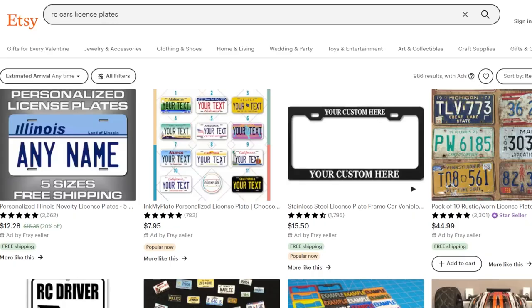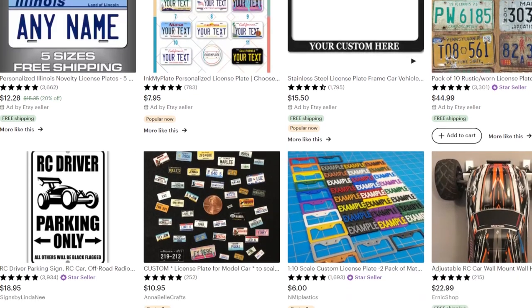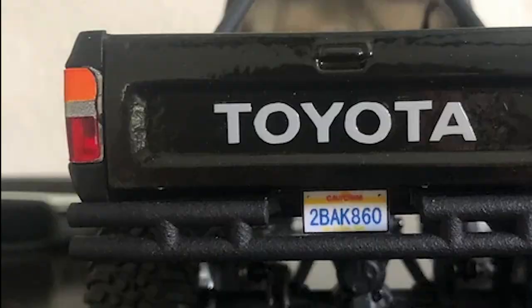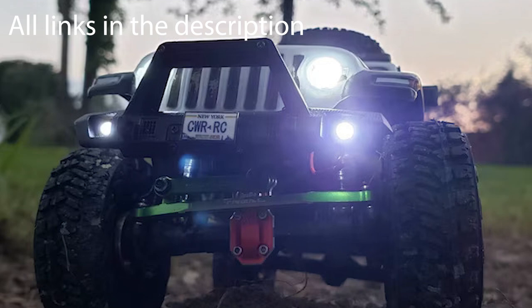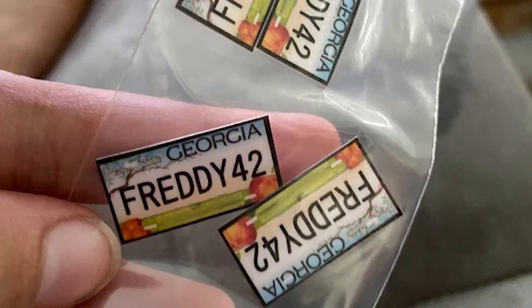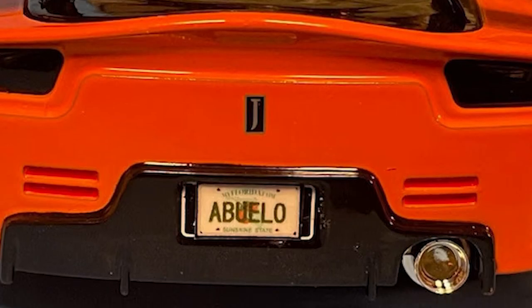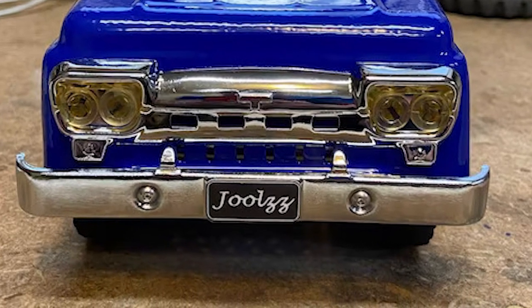One popular item you'll find on Etsy are custom license plates. There are quite a few sellers that offer them, and you can have them custom-made to your desire. This particular seller makes plates from practically every state in the U.S., provinces in Canada, and many European countries, as well as plates for special interests, veterans, schools, teams, etc. You can also get an antique plate that will be historically accurate.